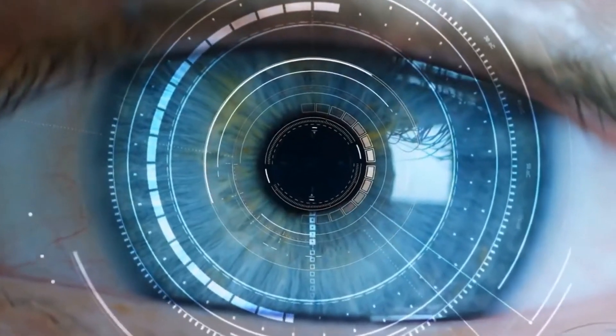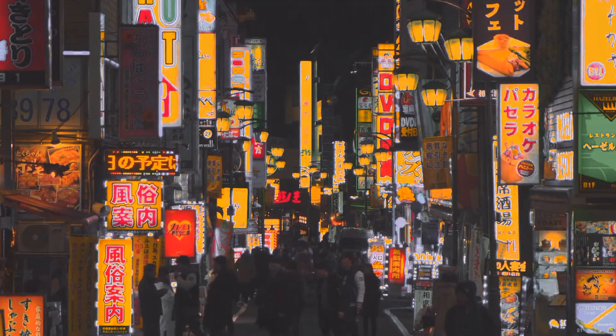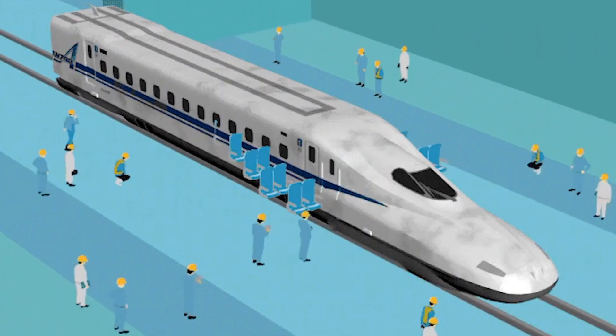Imagine this. You're navigating through the vibrant streets of Tokyo at dusk. The city is alive with the buzz of activity, bustling crowds, the glow of neon signs, the rhythmic sound of trains passing overhead.